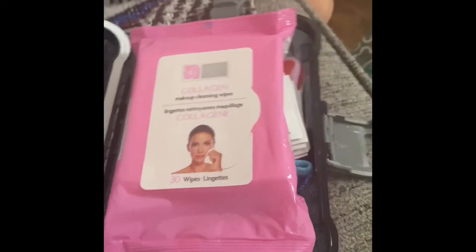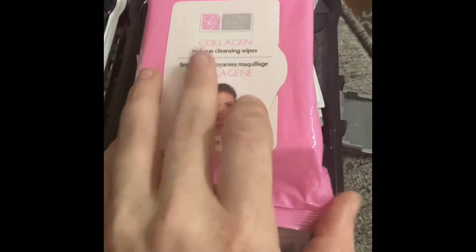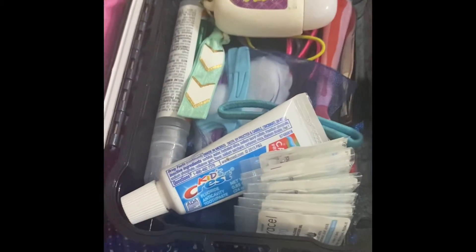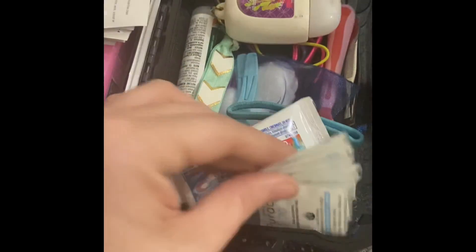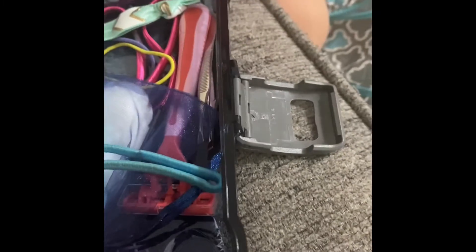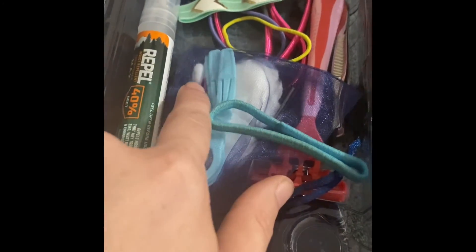This box has some little face wipes, glasses wipes, some more little hand sanitizers, toothpaste, little hand sanitizer, bug spray, hair ties, flossers, cotton balls, Q-tips, another hair tie, a razor, and some tweezers.